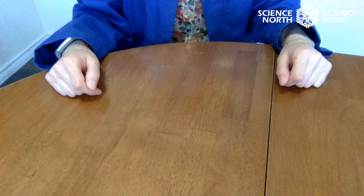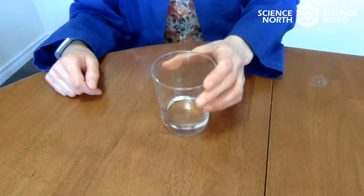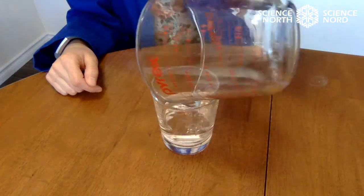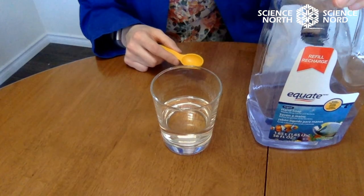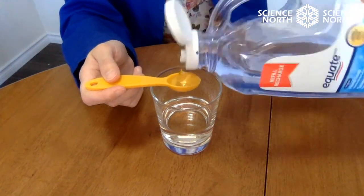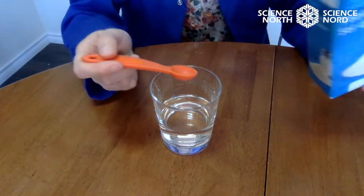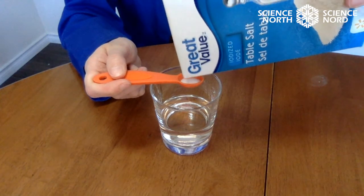First, we have to make the extraction mixture. Place the bottle of rubbing alcohol in the freezer — it will not freeze solid, but we have to have the mixture very cold. Measure a third cup of water and pour it into the cup or bowl. Add two teaspoons of dish soap to the water. Stir in half a teaspoon of salt and mix it all together until the salt dissolves. Be careful not to create too many bubbles.